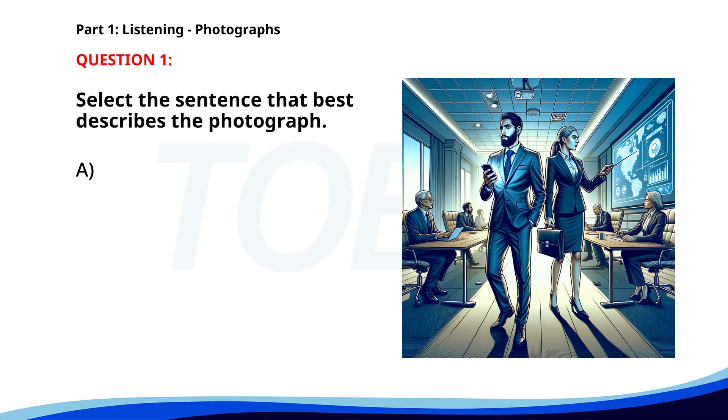Number 1. A. A man is reading a book in a park. B. Two people are sitting on a bench in a garden. C. A group of people is attending a business meeting. D. Several people are jogging along the beach. The correct answer is C.